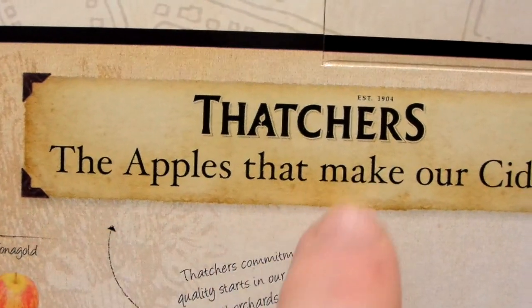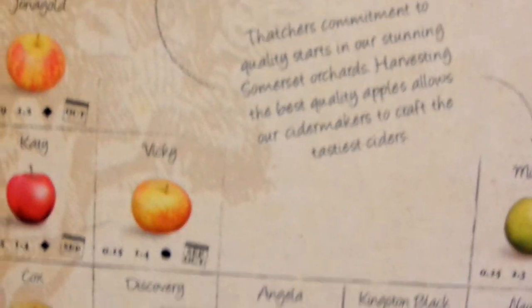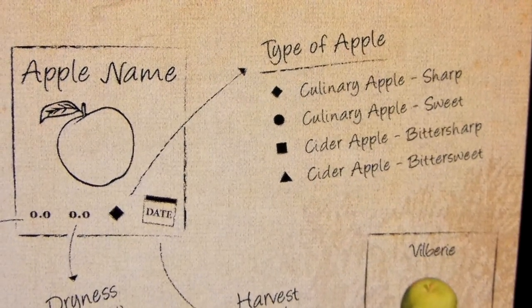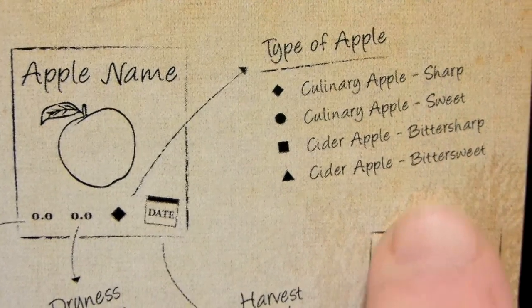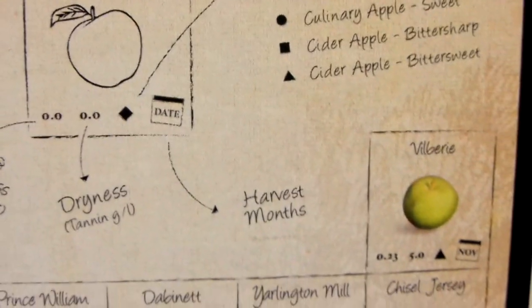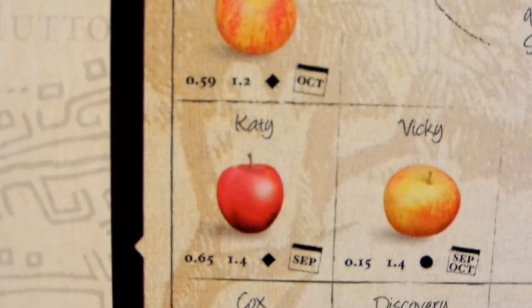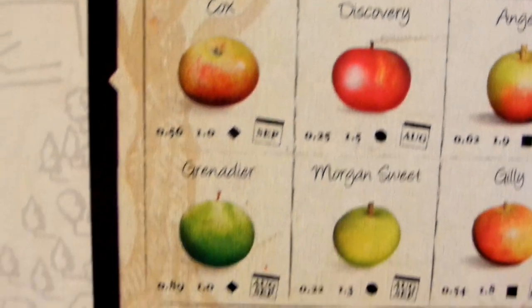So it's saying the apples that make our cider — there's a lot of different apples on here. Type of apple: some apples that are sharp, some that are sweet, some that are bittersharp, some that are bittersweet. I guess each of these apples are used for each of their different ciders, so they must make a lot of different ciders. There's just loads of apples on here.